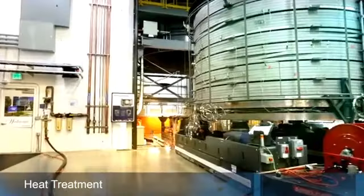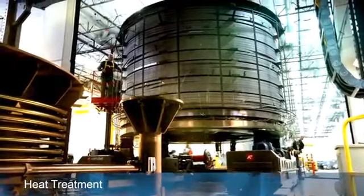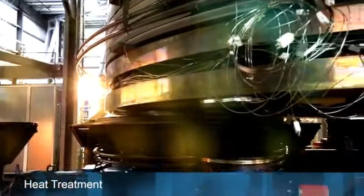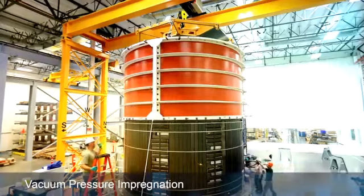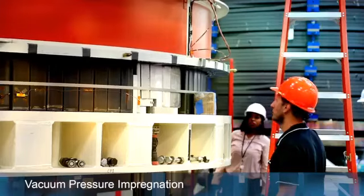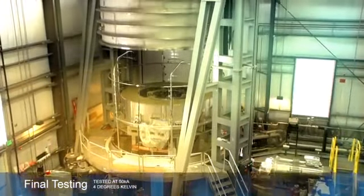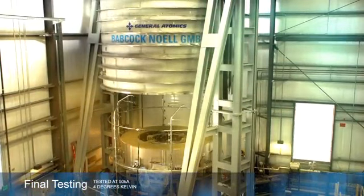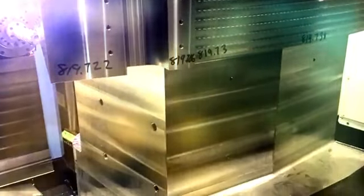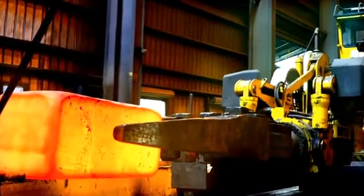Once wound, the coils are heat-treated for a month, during which the niobium-tin alloy of the conductor becomes superconducting. Then they're insulated. Each of the six modules weighs some 250,000 pounds and will be tested at 50 kilo-amperes — slightly higher than the actual ITER operating current — and at 4 degrees Kelvin. The modules are then supported by a structural cage built to withstand tremendous force, the equivalent of two space shuttles worth of thrust.